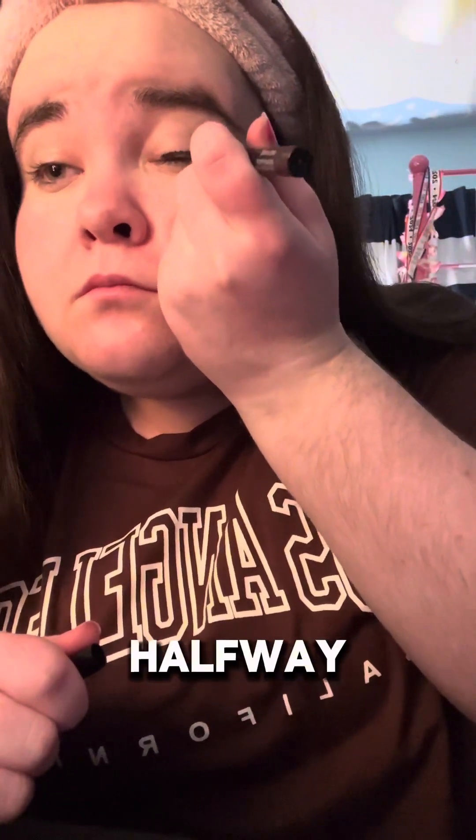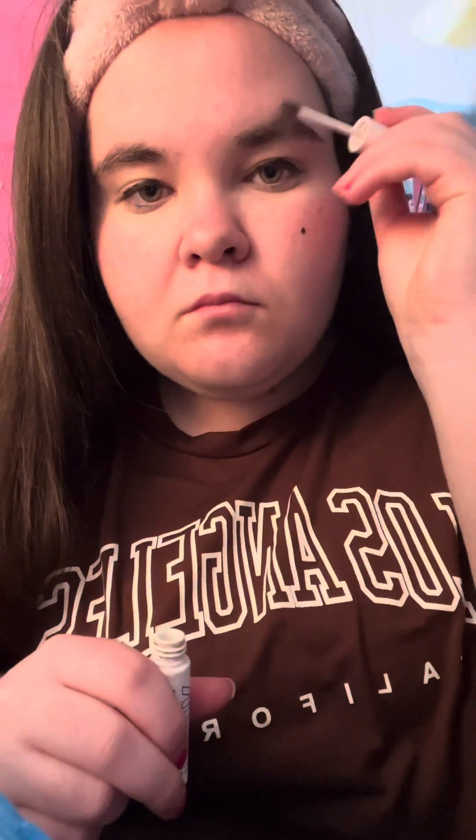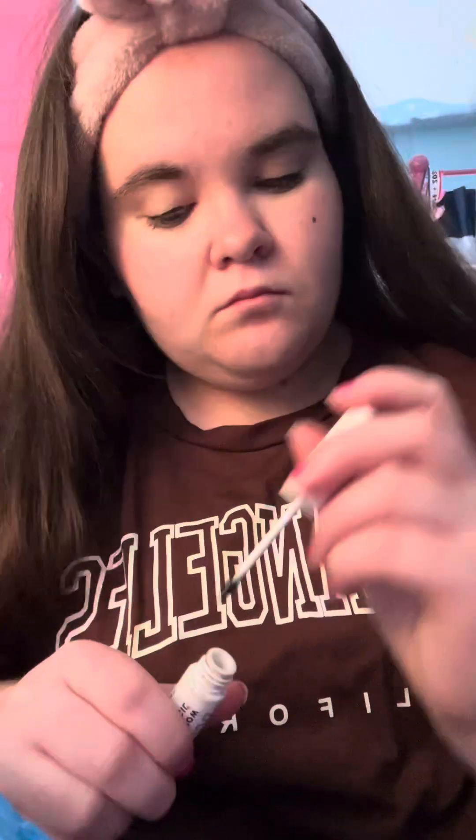I usually do eyeliner off camera, so I stopped filming halfway through because I struggled. Okay, now we're doing some eyebrow gel — fixing up my eyebrows, making them look good. Now we're going to do my mascara. I've already done my bottom lashes so we're going to do my top lashes. It's kind of hard to do them on camera because I feel like I get in the way, but we tried.